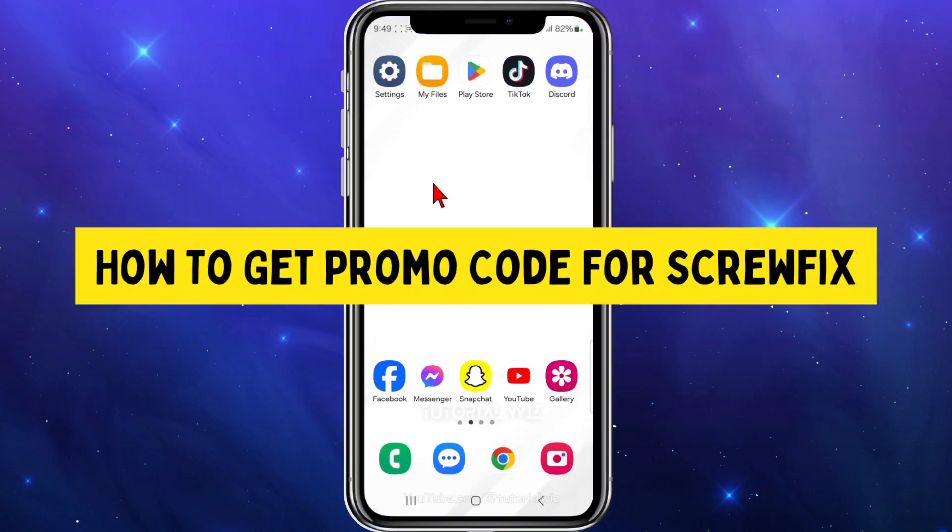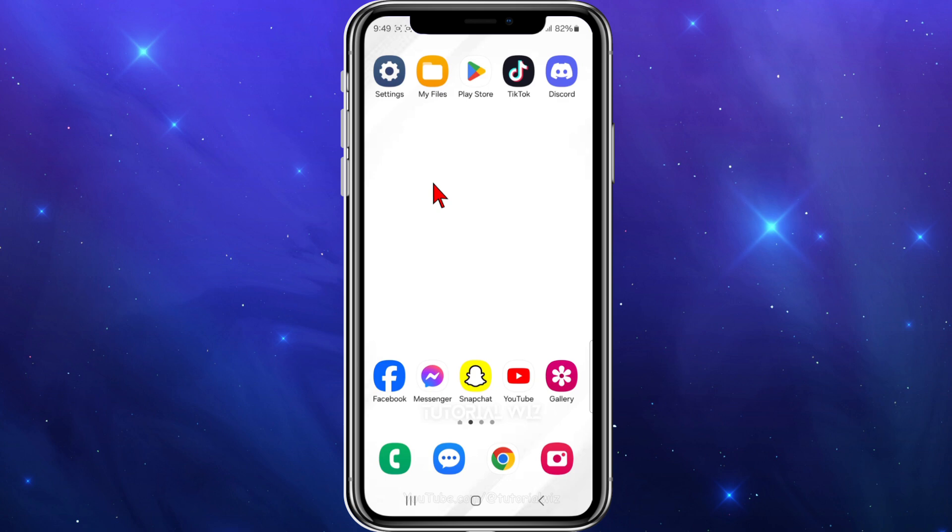In this video I'll show you where to find promo code deals for Screwfix. If you find this video helpful, please leave a like and sub to the channel. With that said, let's jump straight into the video.